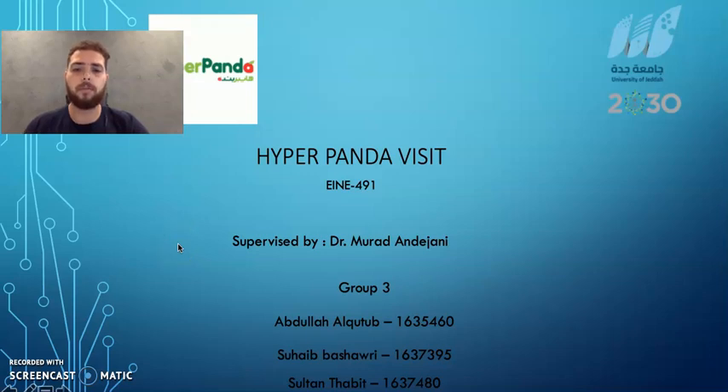Assalamu alaikum warahmatullahi wabarakatuh. Today I am going to introduce a presentation about HyperPanda's business, supervised by Dr. Murad Imdijani. We are group 3. I am Abdullah Al-Ghutl and my teammates are Sohib Bashawiri and Subhan Thabit.